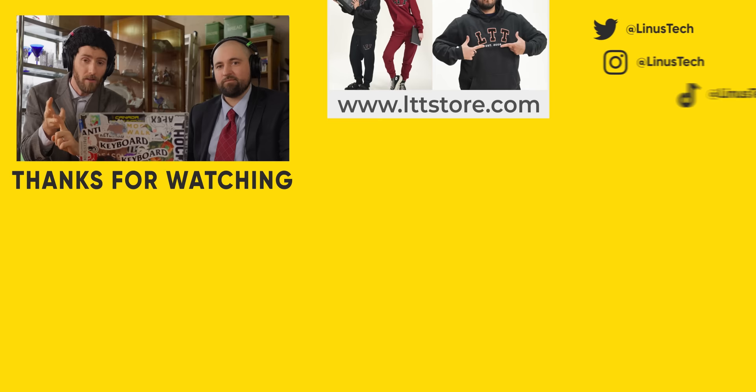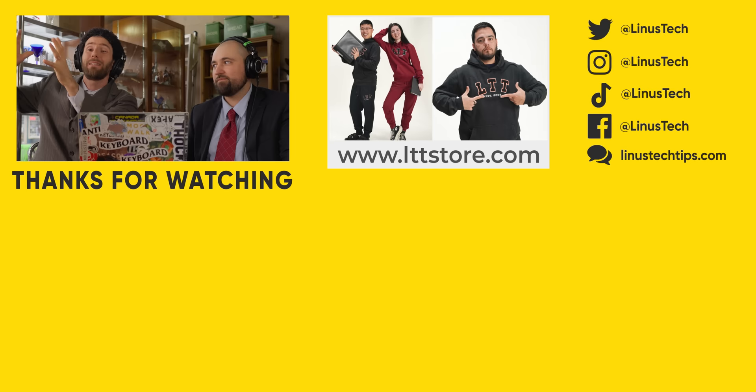If you guys enjoyed this video, you can check out the previous two parts of Secret Shopper 3, where we looked at the ordering process and what arrived in the mail. Or if that's not enough, you can check out the previous two complete rounds we've done in the past to get some of the inside jokes about Dell warranties and financing. The previous ones haven't gone great for Dell.